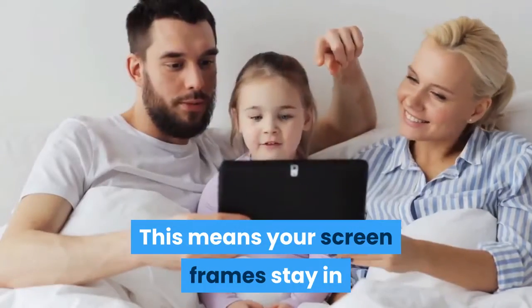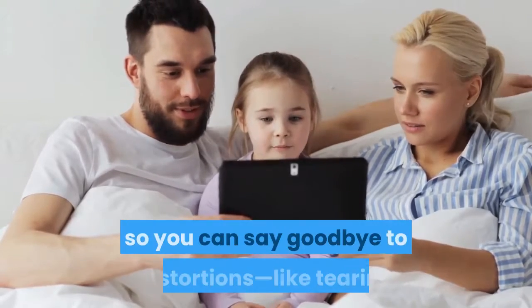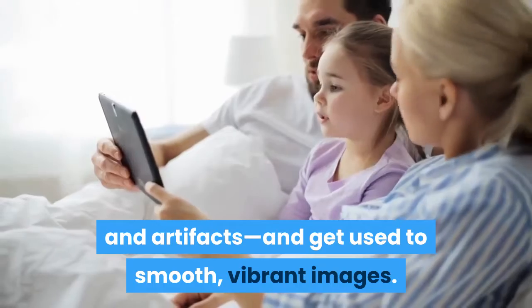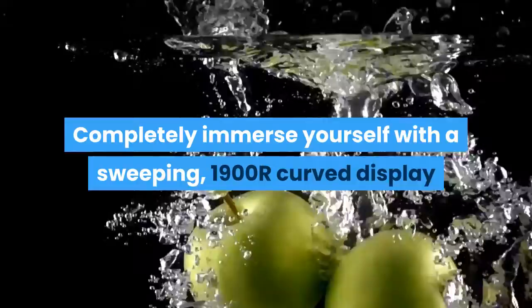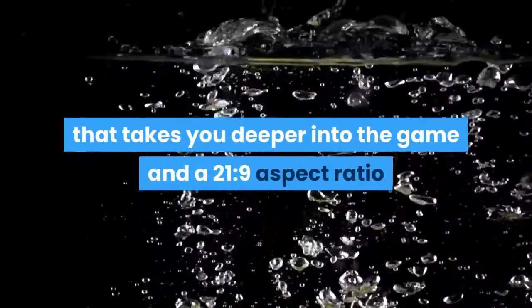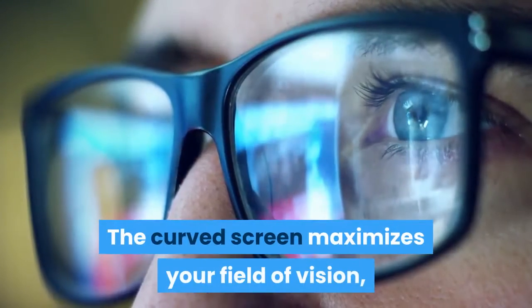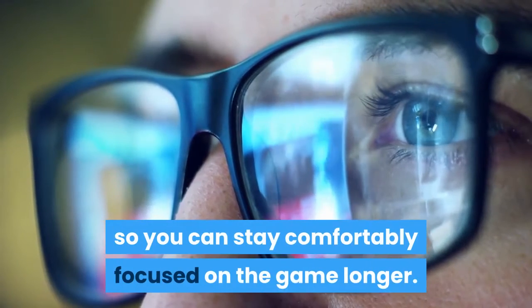Say goodbye to distortions like tearing and artifacts and get used to smooth, vibrant images. Completely immerse yourself with a sweeping 1900R curved display that takes you deeper into the game and a 21:9 aspect ratio that makes every vantage point epic. The curved screen maximizes your field of vision, reducing eye movement so you can stay comfortably focused on the game longer.